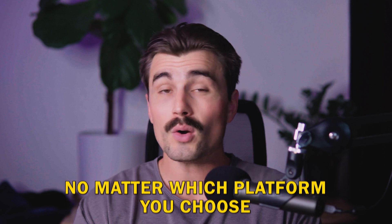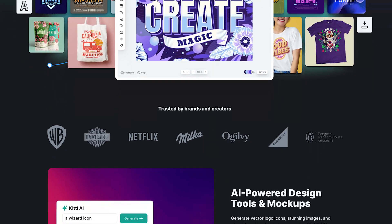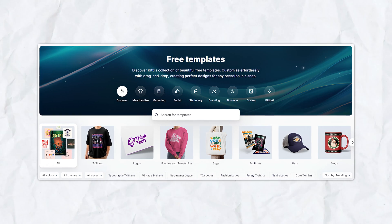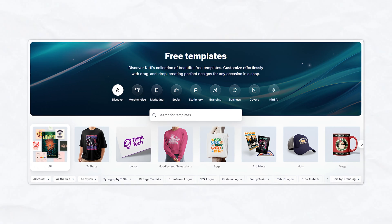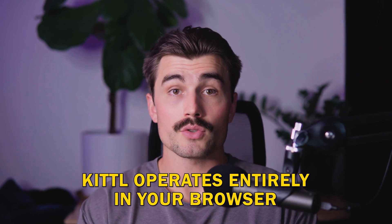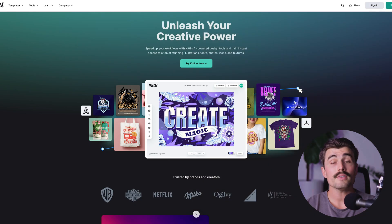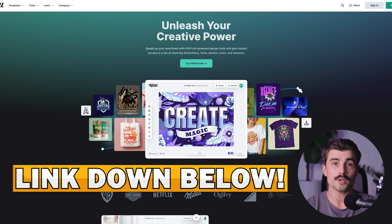Before we wrap up, I want to introduce you to an incredible tool that can elevate your website building experience, no matter which platform you choose — and that's Kittle. Kittle is an AI-powered design platform that makes it effortless to create beautiful, professional-quality landing pages and other design elements for your website. With Kittle, you have access to thousands of ready-to-use templates, a vast library of illustrations, fonts, photos, and icons. The platform's intuitive drag-and-drop interface lets you customize templates to match your brand's style, and it operates entirely in your browser with no downloads required. Give Kittle a try for free by clicking the link in the description.